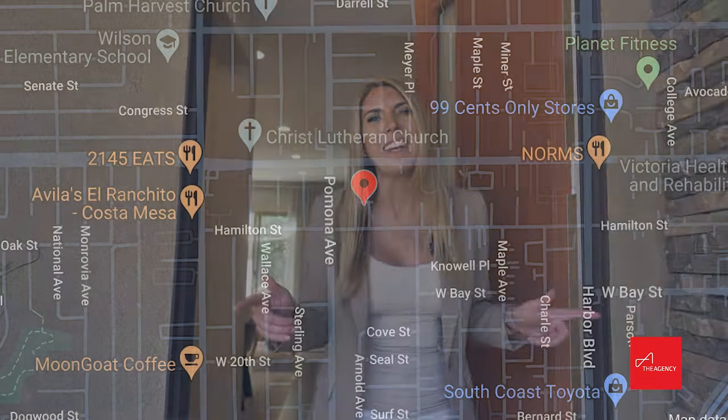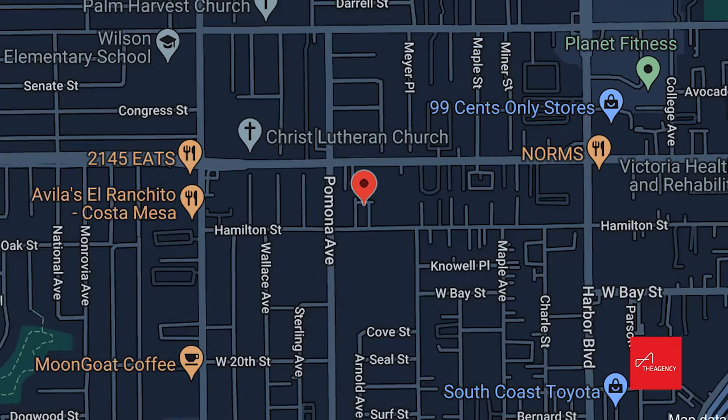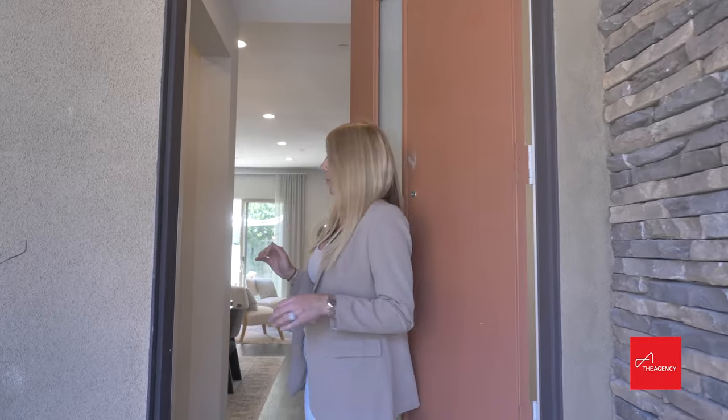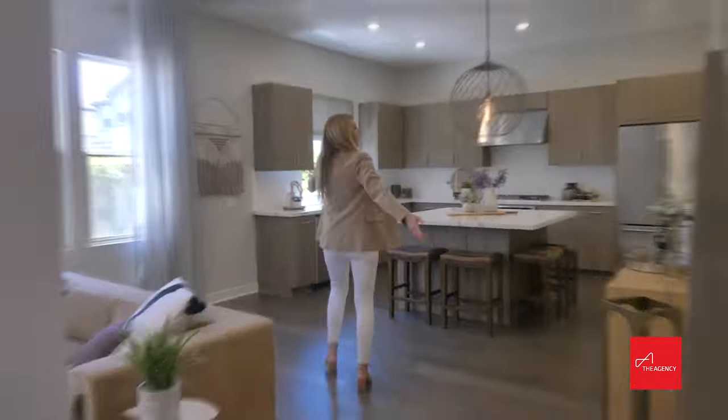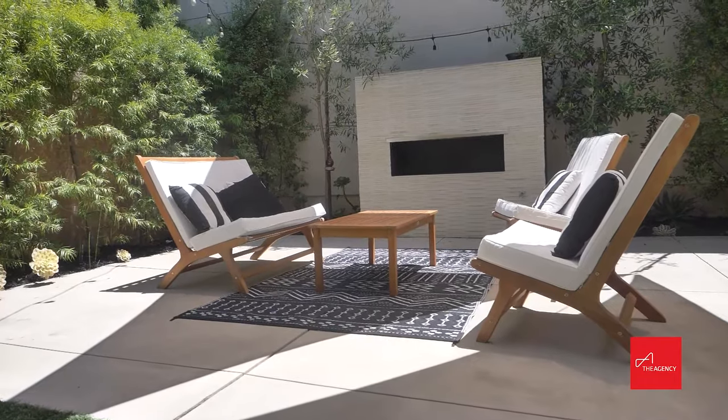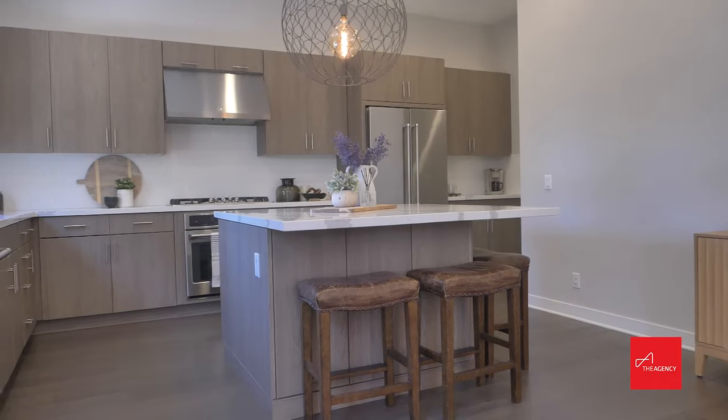Welcome to your home sweet home here at 653 Breakaway in Costa Mesa. Come check it out because you are going to want to live here — it's beautiful. This is what you get when you hire me.